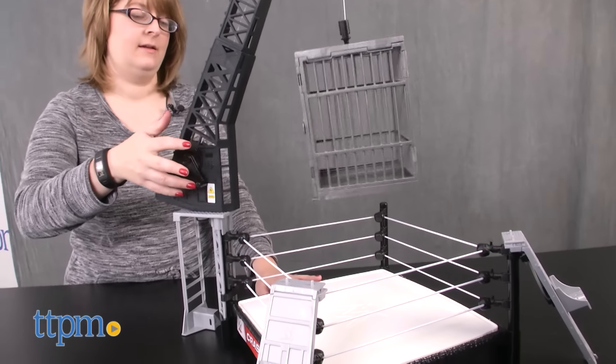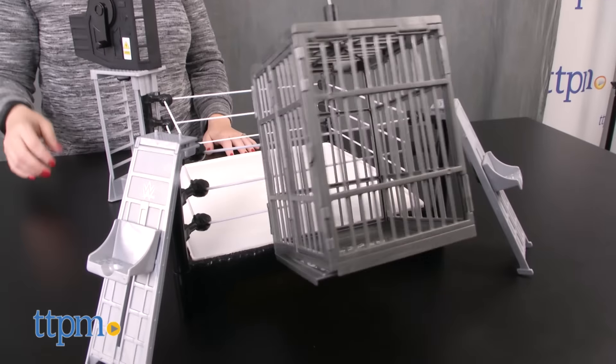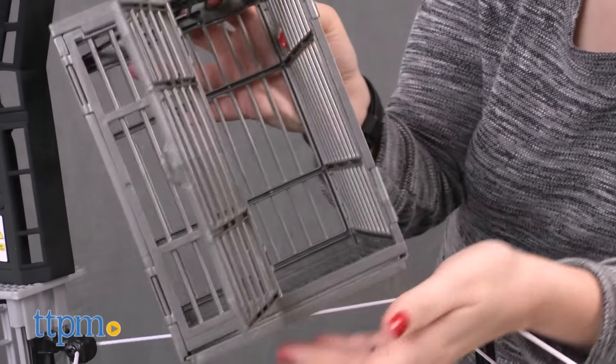Assembly is required and is very easy to do. Occasionally we had some trouble getting the cage to raise and remain hanging without falling down again on its own — it just takes some finagling to figure it out.